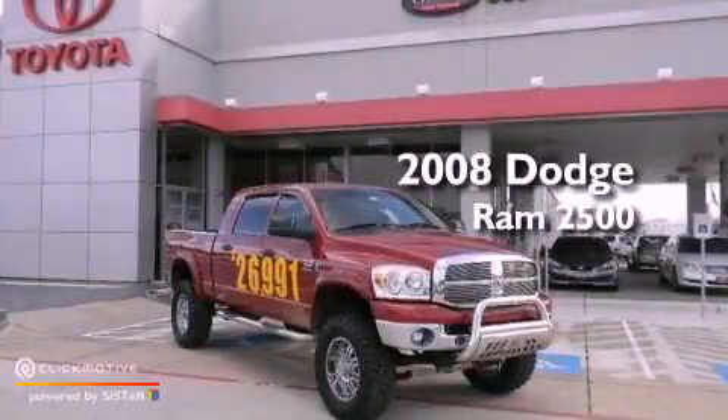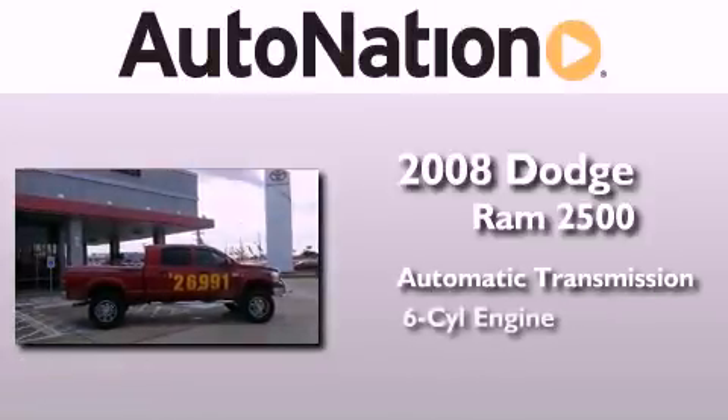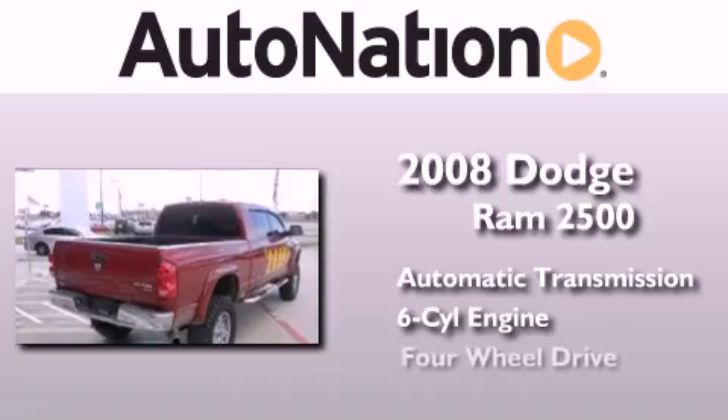This is a 2008 Dodge Ram 2500. This truck has an automatic transmission, an inline six-cylinder engine, and four-wheel drive.